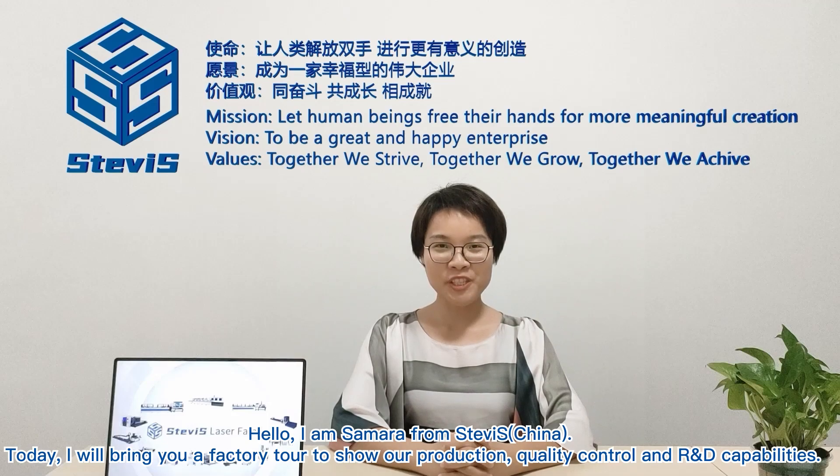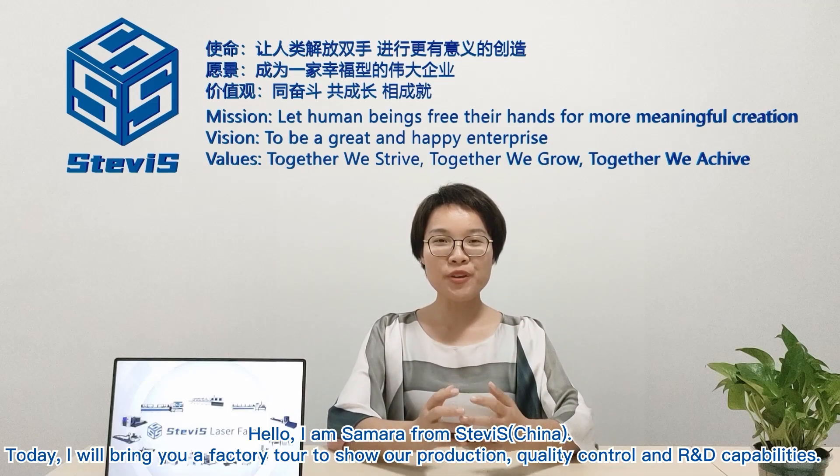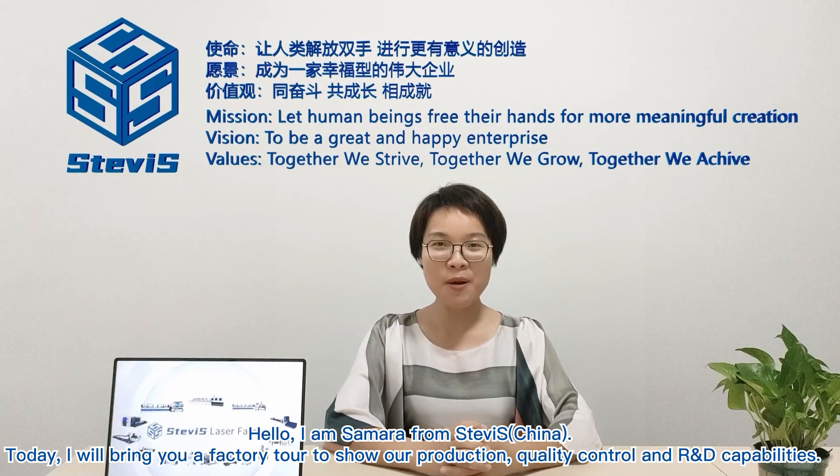Hello, I'm Samara from Swiss China. Today, I'll bring you a factory tour to show our production, quality control, and R&D capabilities.